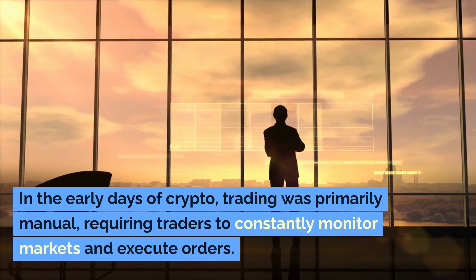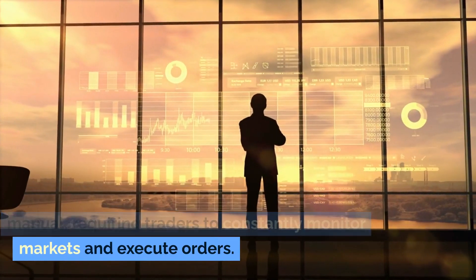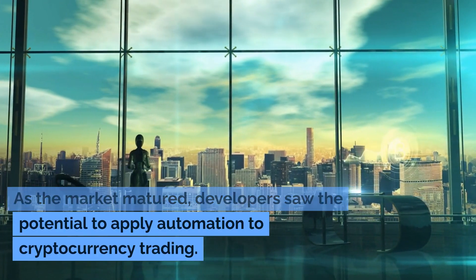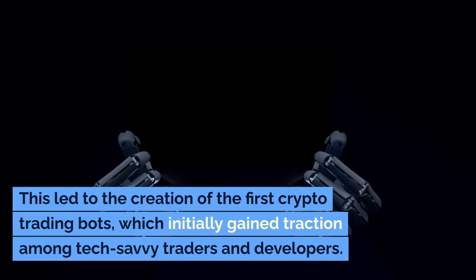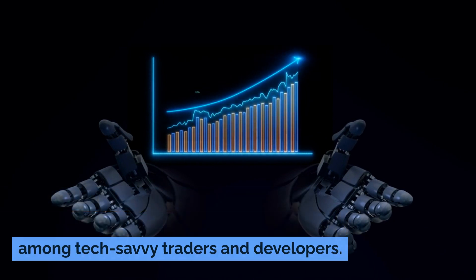In the early days of crypto, trading was primarily manual, requiring traders to constantly monitor markets and execute orders. As the market matured, developers saw the potential to apply automation to cryptocurrency trading. This led to the creation of the first crypto trading bots, which initially gained traction among tech-savvy traders and developers.